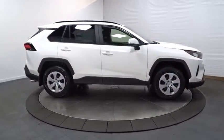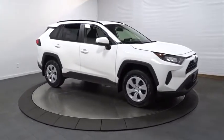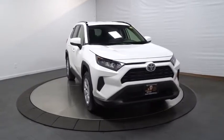Day and night rearview mirror, tachometer, engine immobilizer, steering wheel controls, body color door handles, tinted glass, low tire pressure warning, four-piece floor mat set.